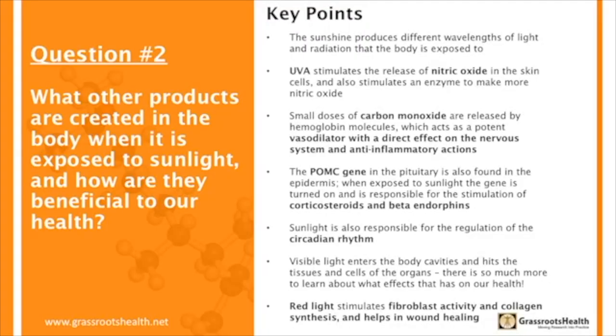The FDA would not permit companies to promote red LEDs for stimulating hair growth or collagen synthesis unless there was evidence — and indeed, red light, especially high-intensity red light, definitely stimulates fibroblast activity and collagen synthesis. Red LEDs and blue LEDs have actually been used in surgery to help in wound healing.